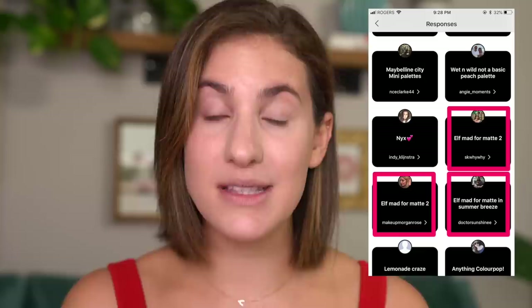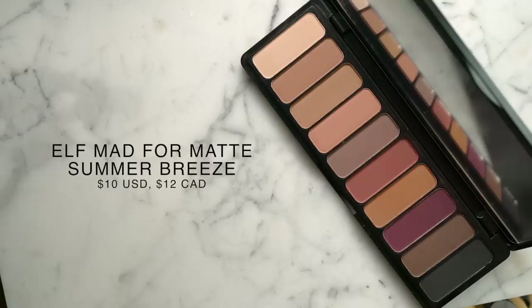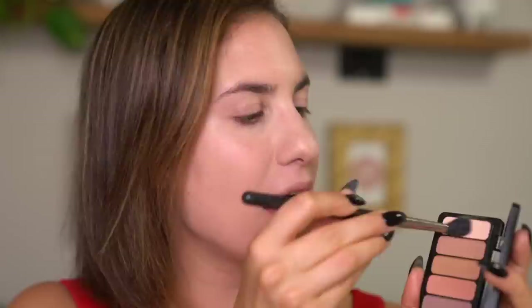Now let's move on to the eyeshadow. I asked on Instagram stories what your favorite eyeshadow palette was from the drugstore and overwhelmingly the e.l.f. Matte for Matte 2 eyeshadow palette was one of the top answers. I'm really excited to try this because I really like the original Matte for Matte palette — I've even mentioned it as one of my favorite drugstore neutral palettes. First I'm going to take a fluffy brush, grab the cream shade, and set my whole lid and brow bone. I already put a little concealer across the lid to act as our eyeshadow primer today.